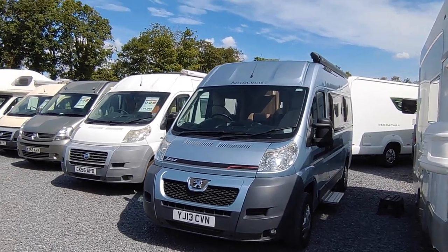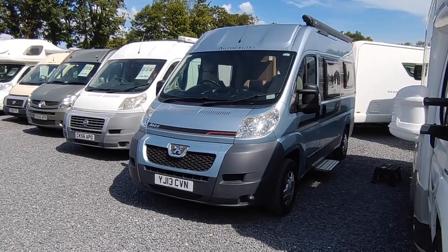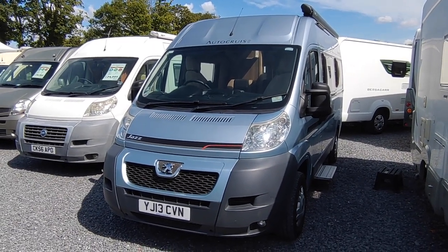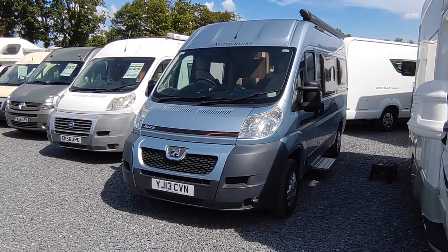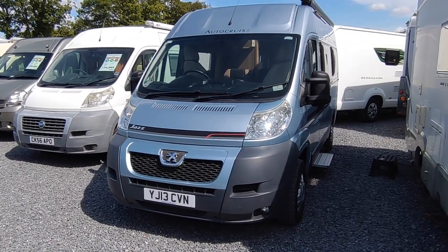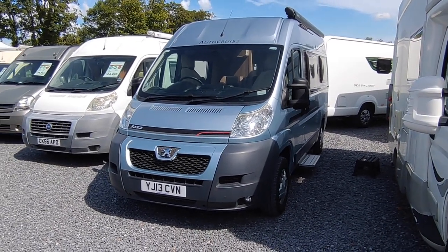Hi, this is Highbridge Motorhomes Devon Branch, and on this absolutely glorious early August day we are doing a quick walk-around video on this freshly arrived, just purchased 2013 AutoCruise Jazz. This one has literally been bought by us about half an hour ago — it's as fresh a bit of stock as you could wish for and it's an absolute cracker. It's a real credit to its previous owner.